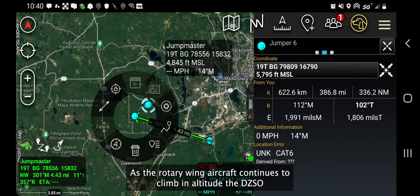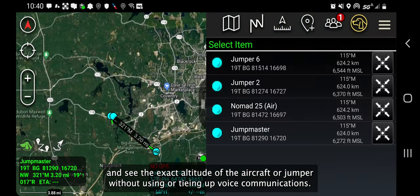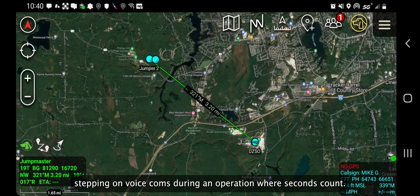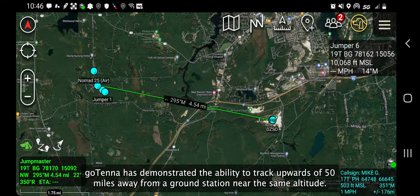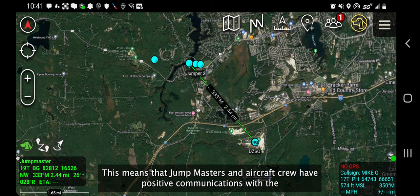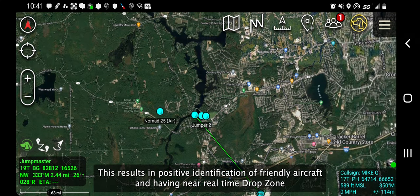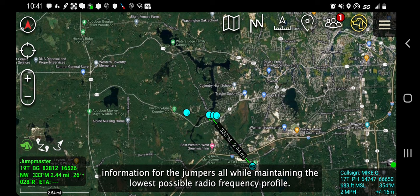As the rotary wing aircraft continues to climb in altitude, the DZSO can select the jumper's icon in the upper right portion of the screen and see the exact altitude of the aircraft or jumper without using or tying up voice communications. This provides vital situational awareness without the risk of stepping on voice comms during an operation where seconds count. This portion shows the tracking of the jumpers at just over 4.5 miles from the DZSO at 10,068 feet. Gotenna has demonstrated the ability to track upwards of 50 miles away from a ground station near the same altitude. This means that jump masters and aircraft crew have positive communications with the drop zone without the signal profile of conventional voice communications, resulting in positive identification of friendly aircraft and near real-time drop zone information for the jumpers, all while maintaining the lowest possible radio frequency profile.